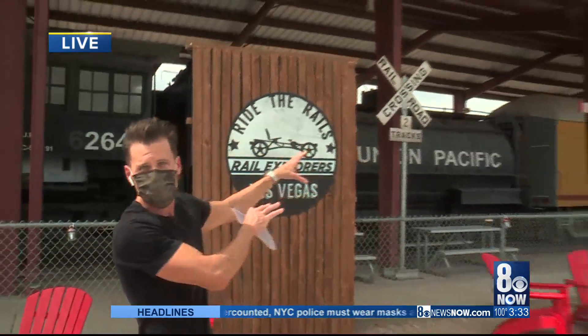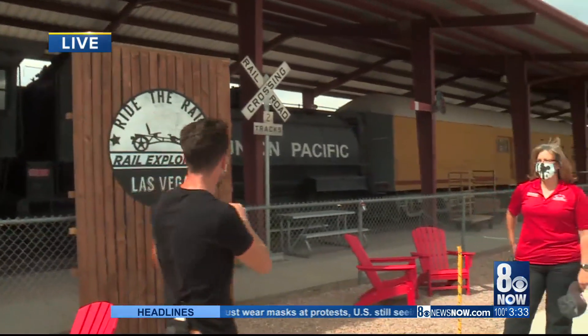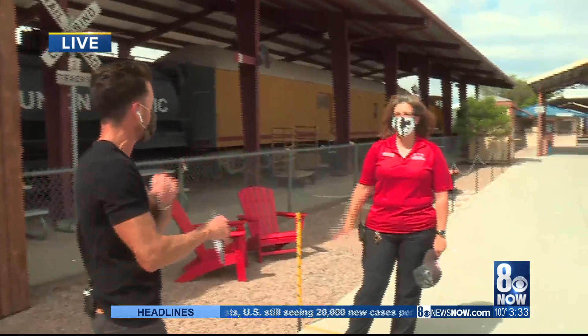Hey ladies! Yes, we're riding the rails this weekend. I'm not talking about the beautiful trains behind me. We're at the Nevada Railroad Museum. We're talking about the Rail Explorers.